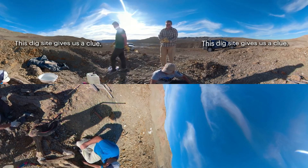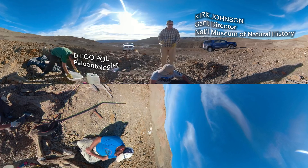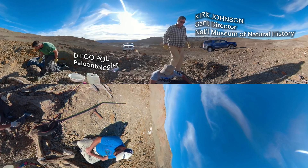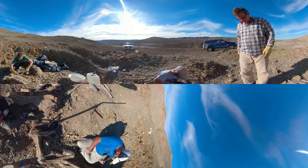This dig site gives us a clue. Almost hanging by a single rock — hanging by a thread.